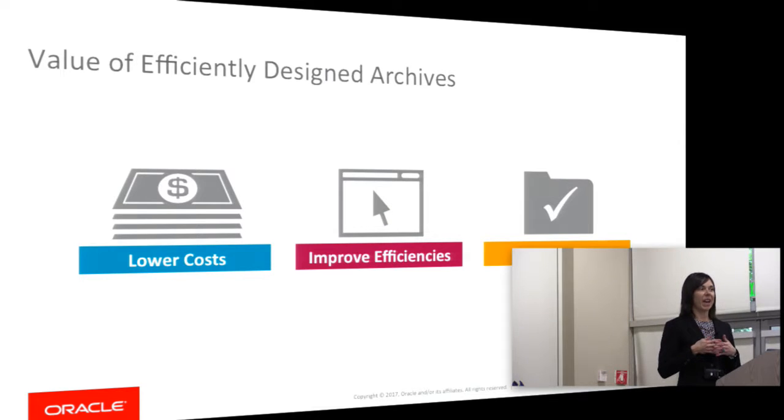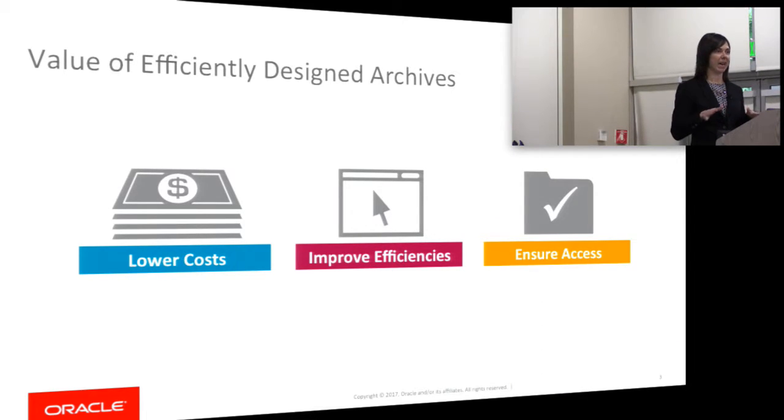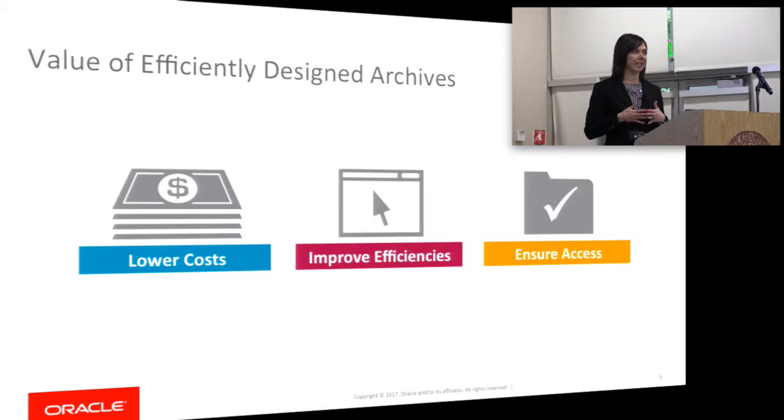An archive that is designed well can help you lower your cost because it takes advantage of your existing storage that you might have on site and helps you adapt and add additional storage at lower price points. It helps you improve efficiencies by being able to adapt user-defined policies to manage your data across all those different tiers of storage, taking away the complexity of managing your data.